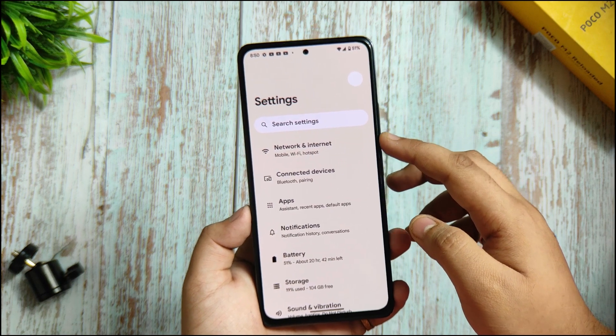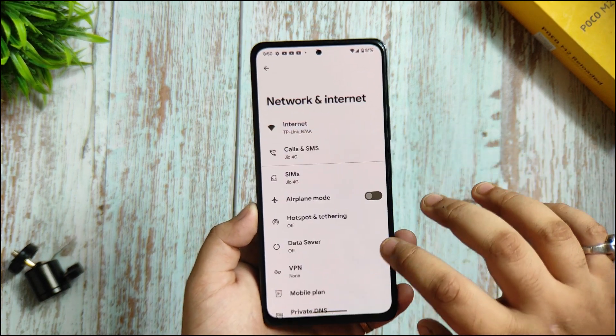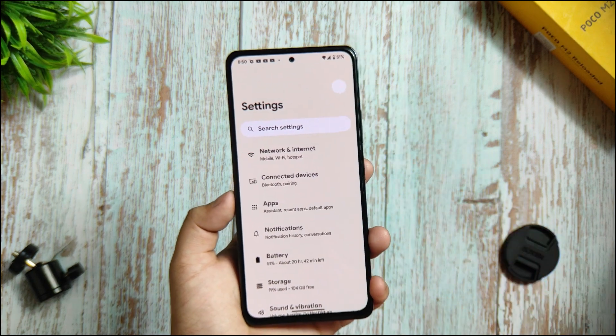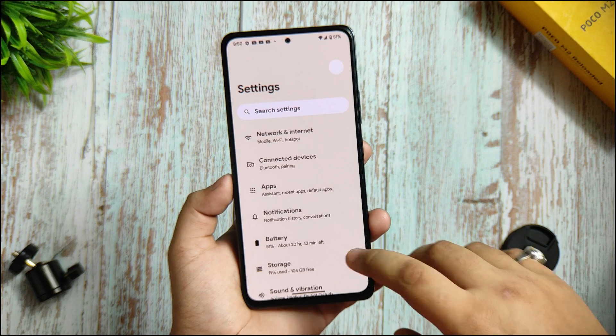If you talk about Wi-Fi and internet, everything is working fine. I haven't faced any issues. I have my primary SIM which I use to talk with everyone, and I'm using this ROM as my primary device. I haven't faced any issues. I'm using this ROM for two days and haven't had a single issue.